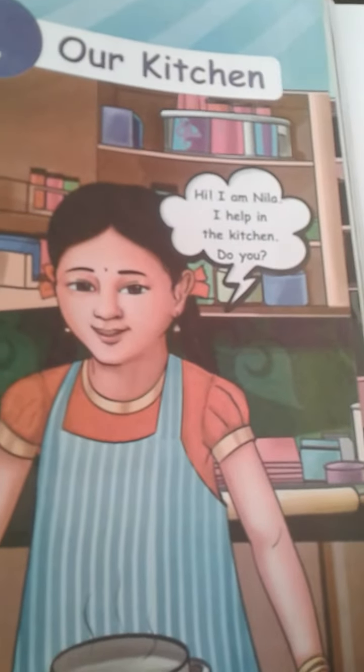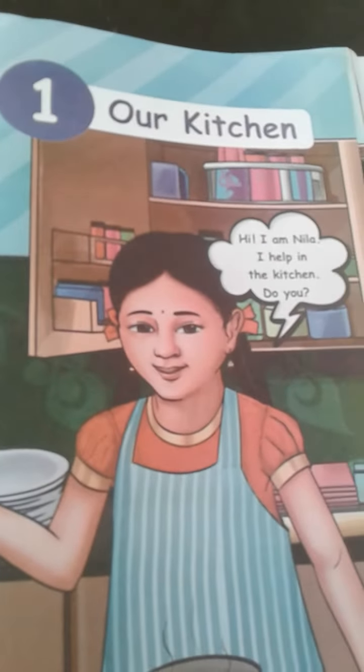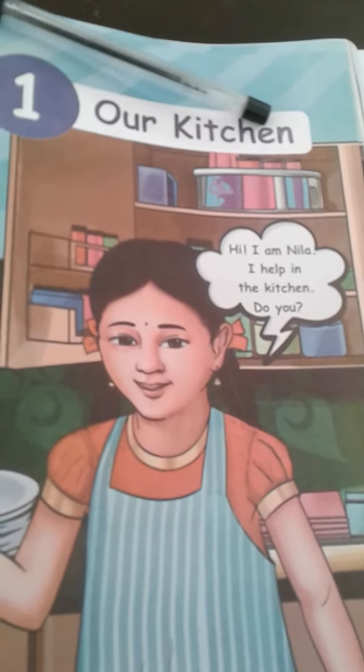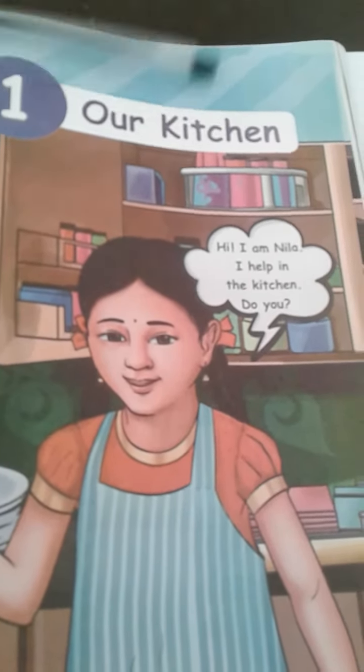What is the spelling of 'our'? O-U-R, our kitchen. K-I-T-C-H-E-N, kitchen. Our kitchen.